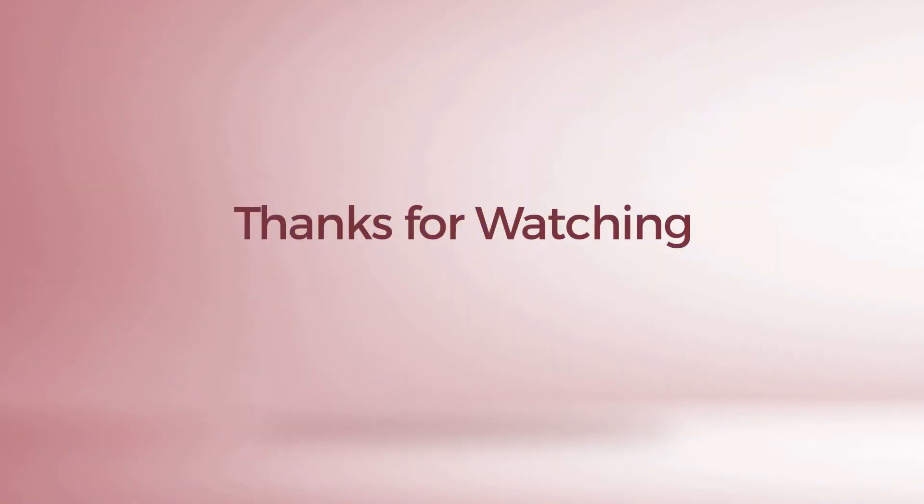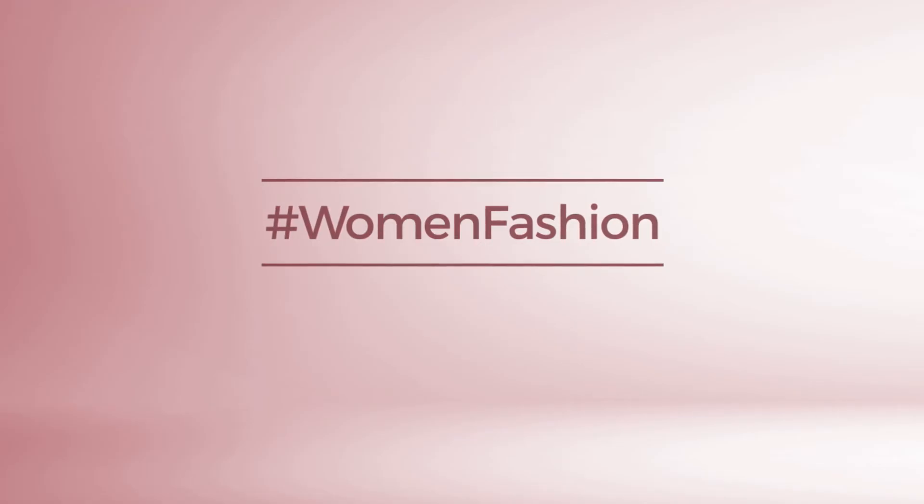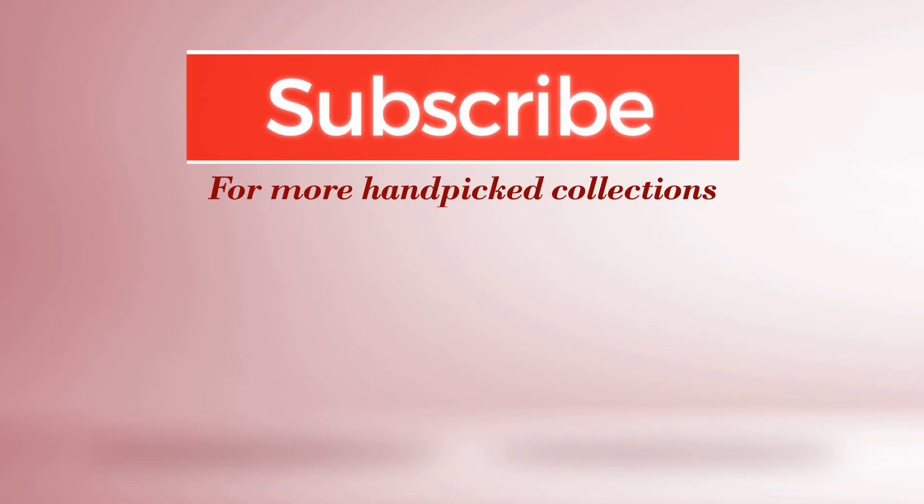Thanks for watching this hand-picked collection by hashtag Women Fashion. If you didn't like it, write something mean in the comments below. Otherwise, subscribe to our channel.